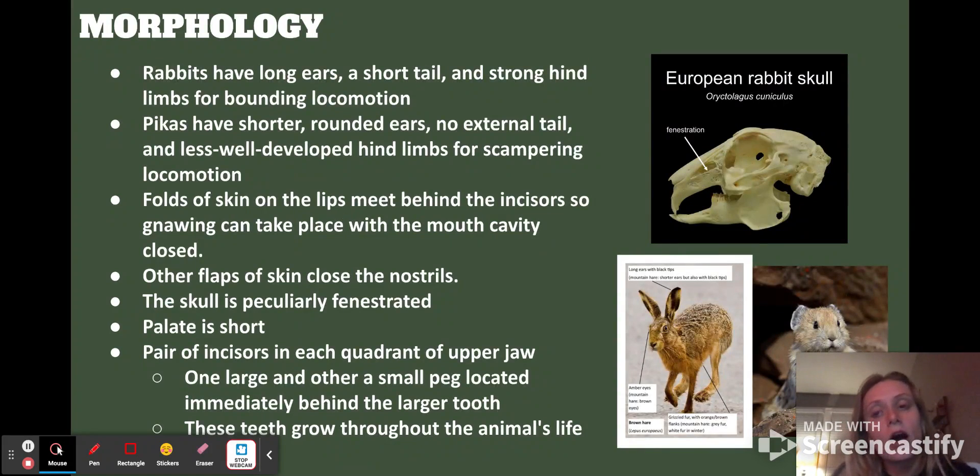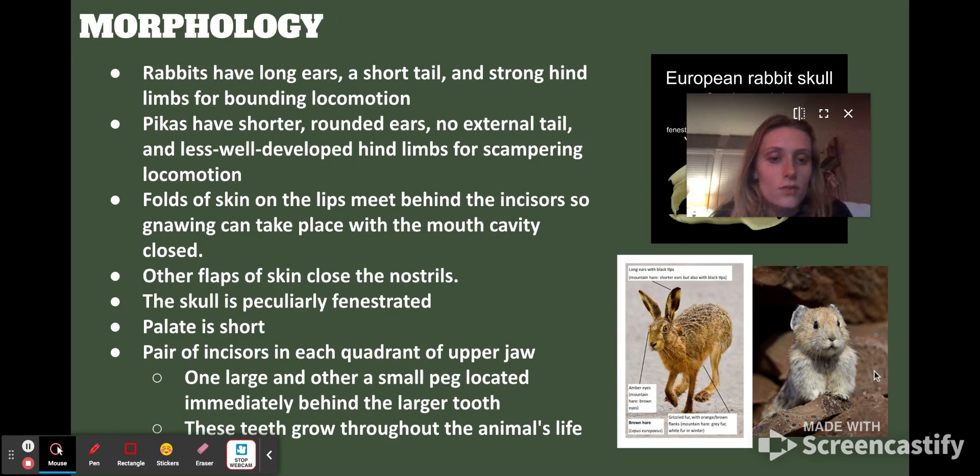Talking about morphology: they have long ears, short tails, and strong hind limbs for bounding locomotion. Pikas have shorter and rounder ears — you can see the difference comparing a hare versus a pika. Pikas have no external tail and much less well-developed hind limbs, so they scamper rather than bound. The folds of skin on their lips meet behind the incisors so they can gnaw without their mouth being fully open, and other flaps of skin close their nostrils.